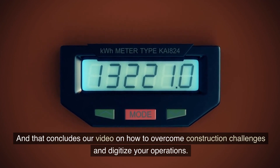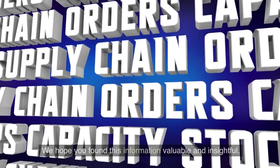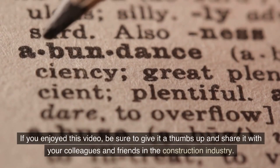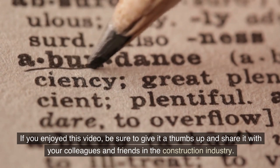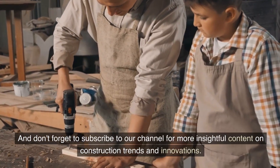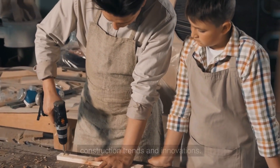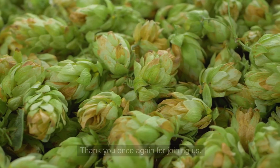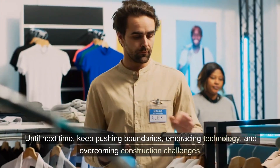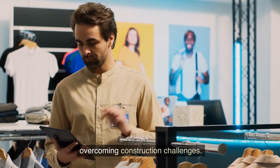That concludes our video on how to overcome construction challenges and digitize your operations. We hope you found this information valuable and insightful. If you enjoyed this video, be sure to give it a thumbs up and share it with your colleagues in the construction industry. Don't forget to subscribe to our channel for more content on construction trends and innovations. Until next time, keep pushing boundaries, embracing technology, and overcoming construction challenges.